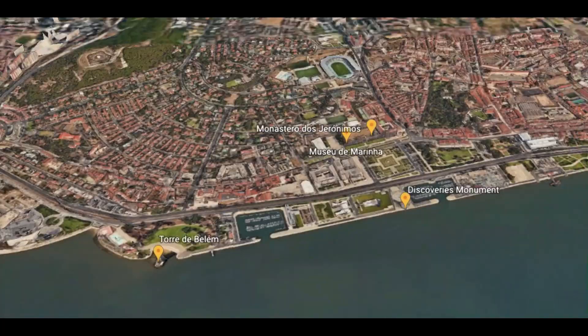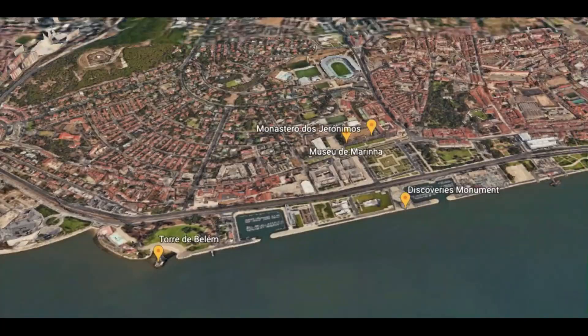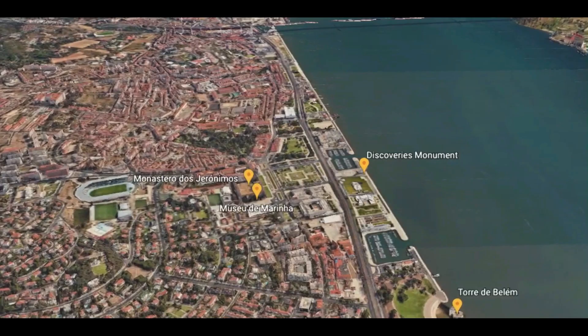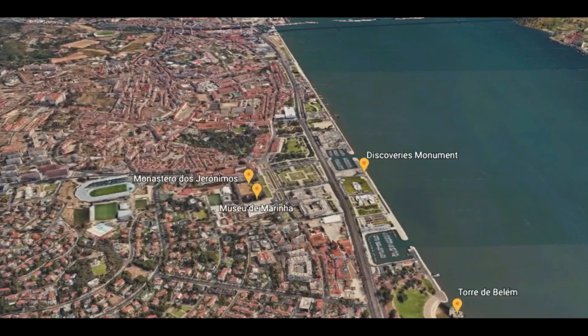In the second route we are in the Belém district and we will visit Mosteiro dos Jerónimos, Museu de Marinha, Torre de Belém, and finally we'll go back following the Tagus River up to the Monument of the Discoveries.